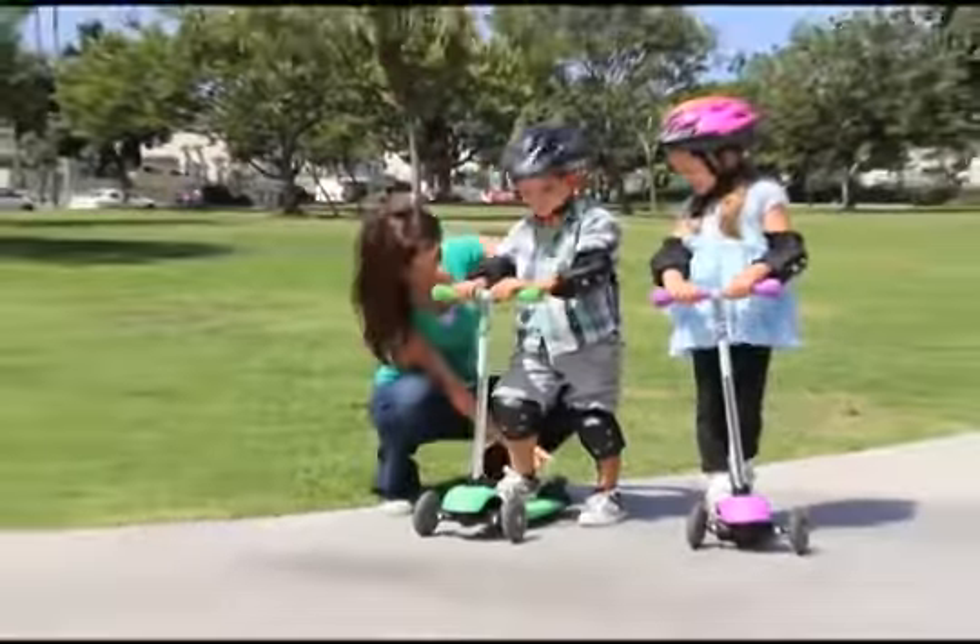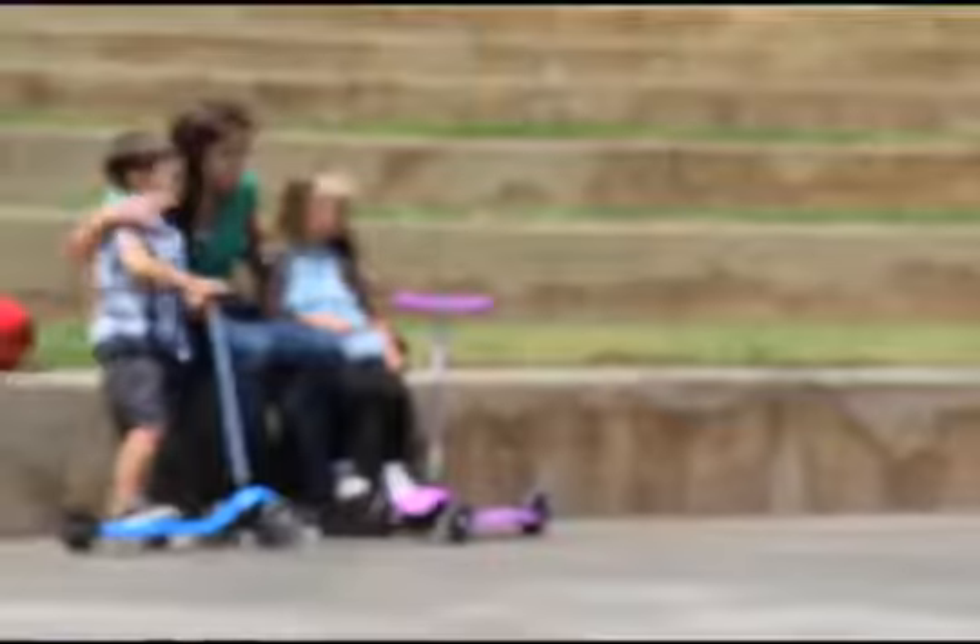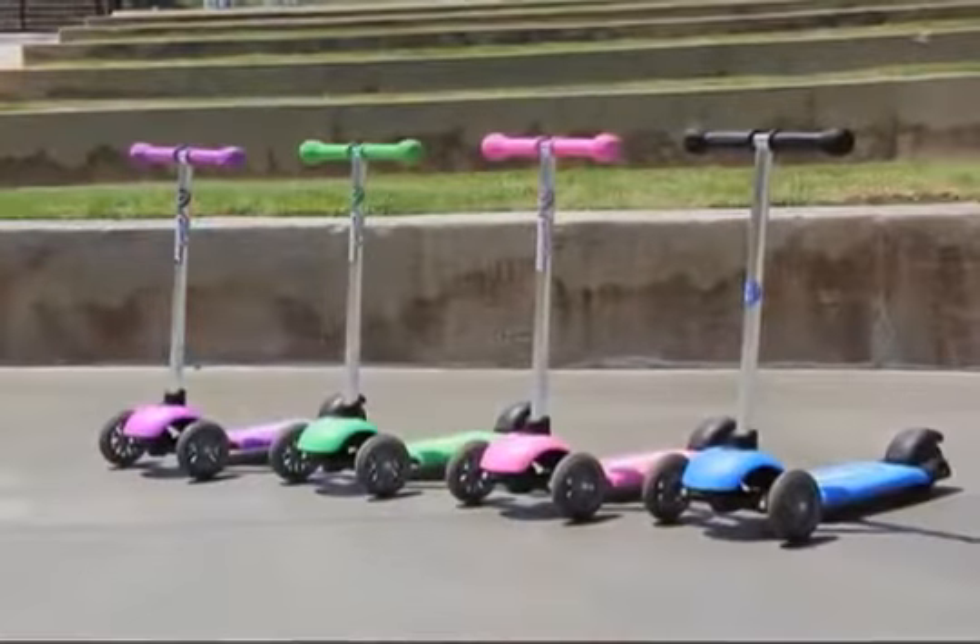The Y Glider has an easy touch rear brake for safe and easy stopping. Built to provide more fun, the Y Glider scooter by Yvolution.